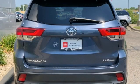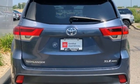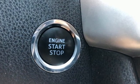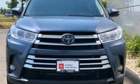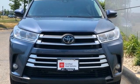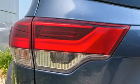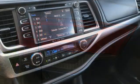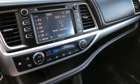V6 engine. Front heated leather bucket seats. Integrated navigation system with voice activation. Auto dimming rear view mirror. Dual zone climate control. Entune. Bluetooth wireless audio streaming. Express open and close sliding and tilting sunroof. Power lift gate. And automatic transmission.